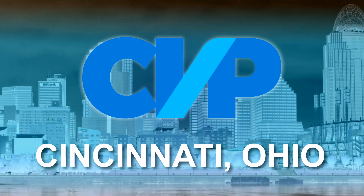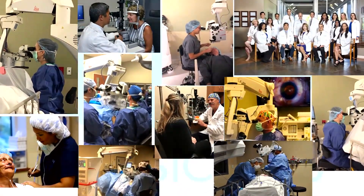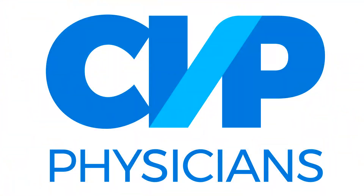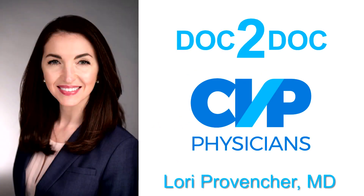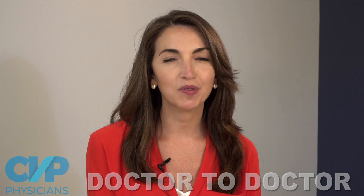From CVP here in Cincinnati, Ohio, it's the Doc to Doc podcast — short videos to keep you up-to-date and connected to CVP physicians across the country. I'm Dr. Lori Provencher. Today I'm excited to have Dr. Basil Williams with me.